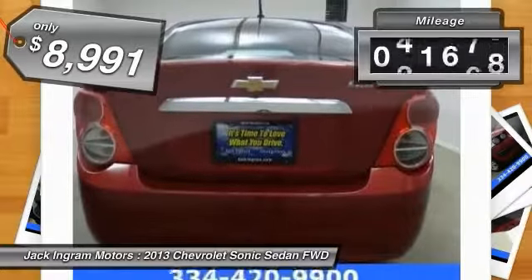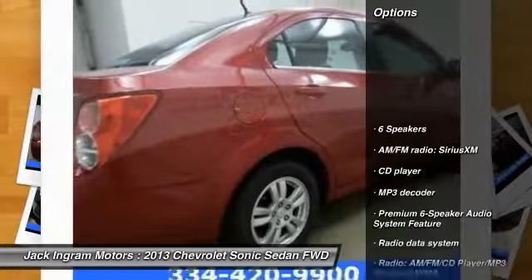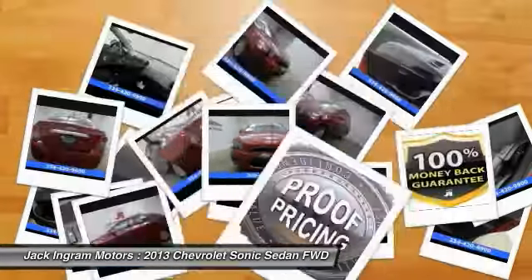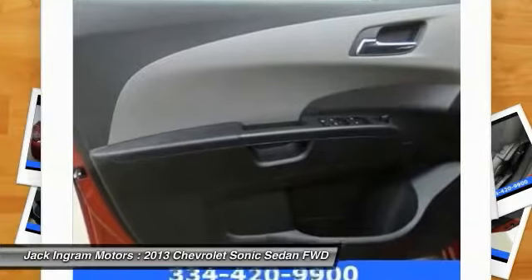This vehicle has less than 55,000 miles. Here are some of this vehicle's great options: traction control, air conditioning, dual airbags, power steering, alloy wheels, compass, security system, rear window defrost, electronic stability control, and power windows.